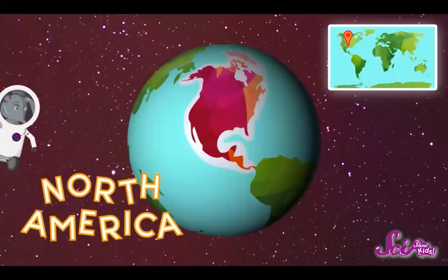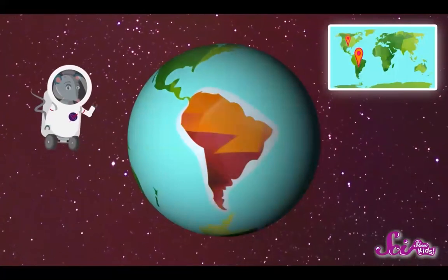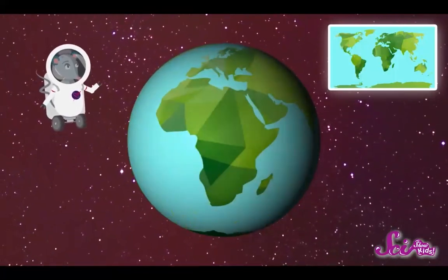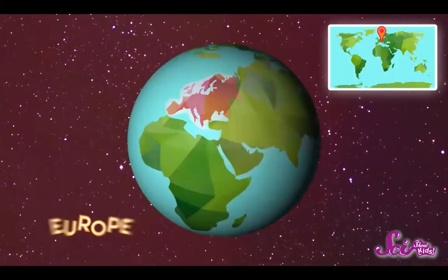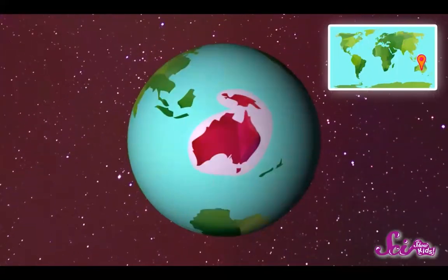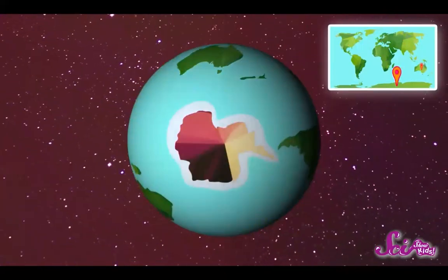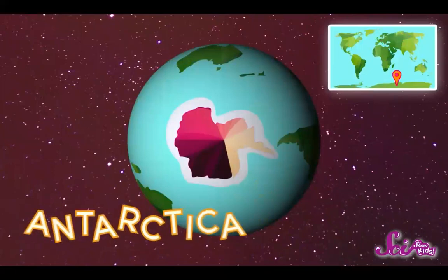This piece here is called North America — it's one of the seven continents. The one below it is another continent called South America. On this side of the globe we have Africa, and up here is Europe, and next to it is Asia, our largest continent. Down here by itself is Australia, our smallest continent. And at the very bottom of the globe is the seventh continent, Antarctica.